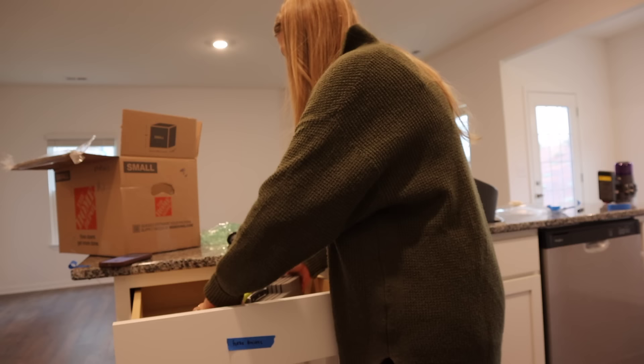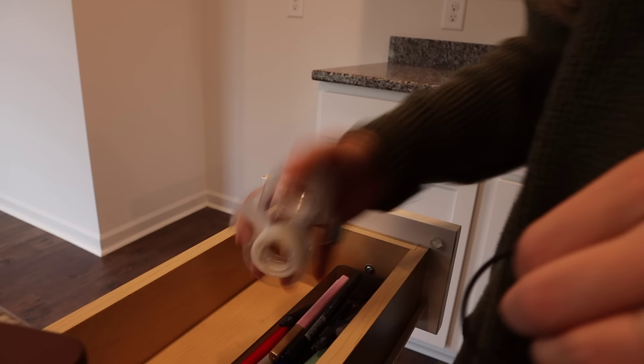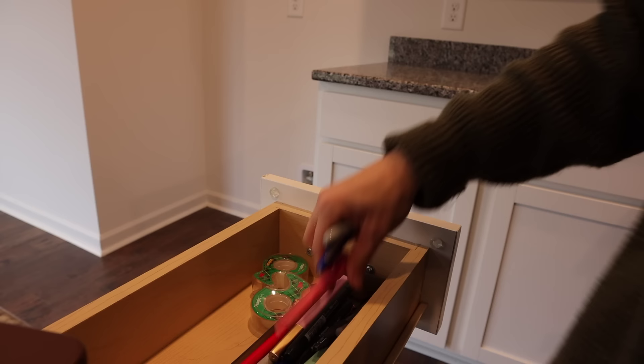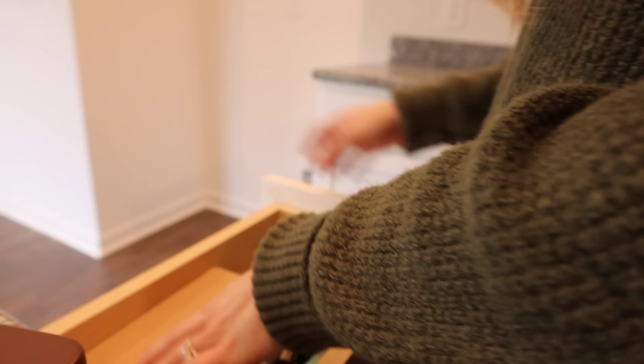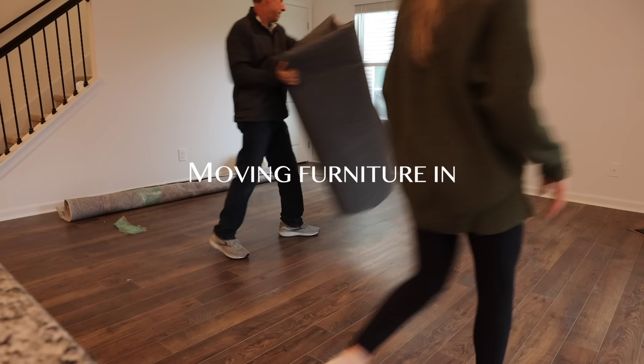That was a fun little break from packing, but let's get back to it. Mom and dad are here and we're about to put carpets down and get the furniture in. I'm hoping this rug will work — it's our old living room rug, but it might be too big. I bought another one as a backup, and if it doesn't work in here we'll possibly use it in our bedroom.